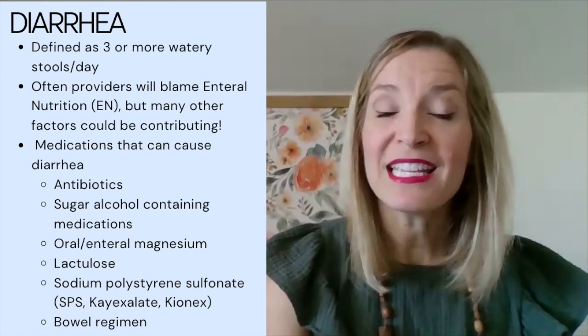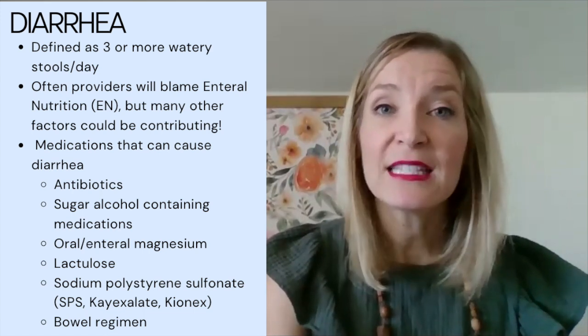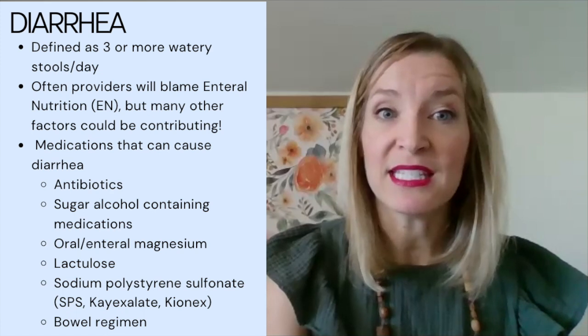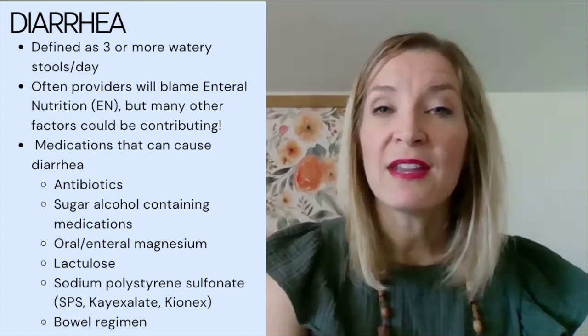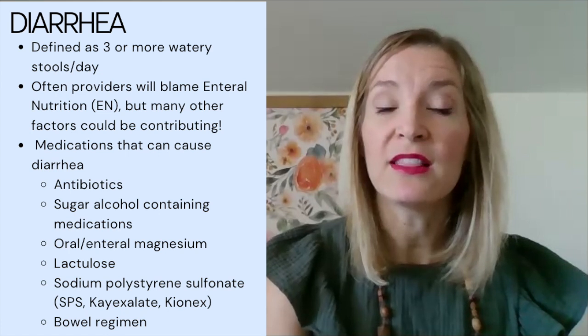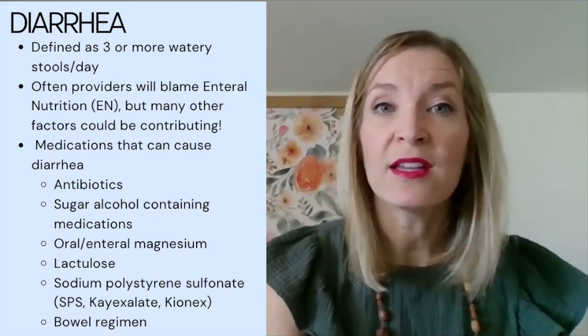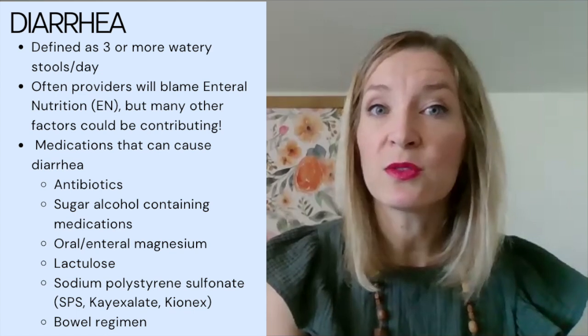The biggest culprit is usually medication, so we want to review the medications. Has the patient been on any antibiotics recently? Do they have any sugar alcohol-containing medications? These are typically elixirs that might contain sorbitol, mannitol, xylitol, erythritol, those sorts of things.